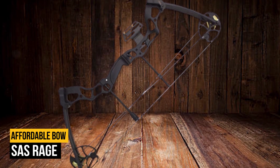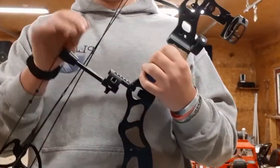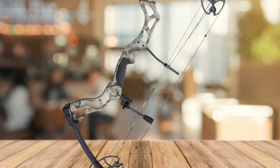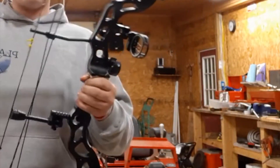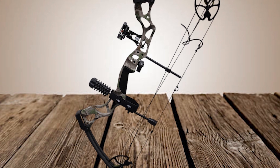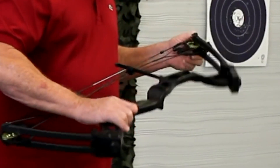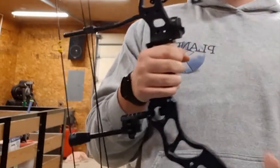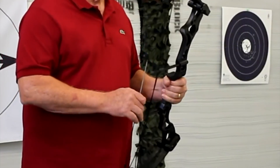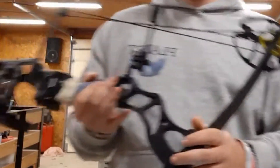Number 3 on our list is the SAS Rage. Many people find that it is difficult to afford everything top of the line when it comes to their hobbies. There are those interested in bow hunting or compound bow shooting who drop the idea when they see some price tags. For those on a budget, or those who may only shoot occasionally, the SAS Rage is just the thing. Southland Archery Supply is a small company that developed the Rage, which is an adult bow available in black or camouflage, and you can purchase packages with it.